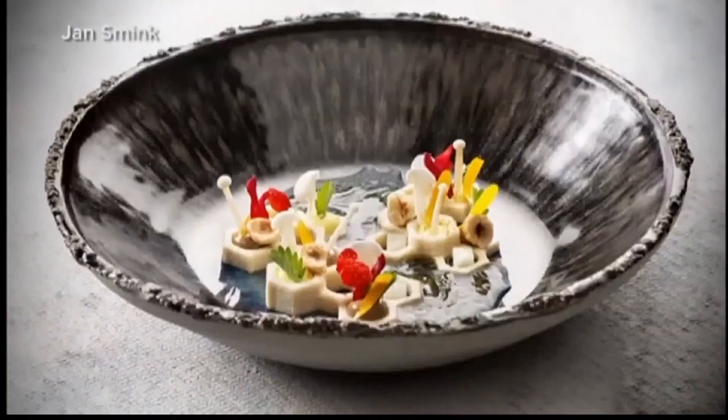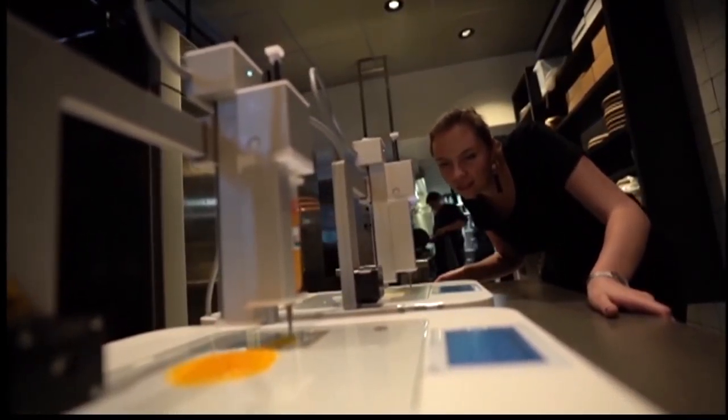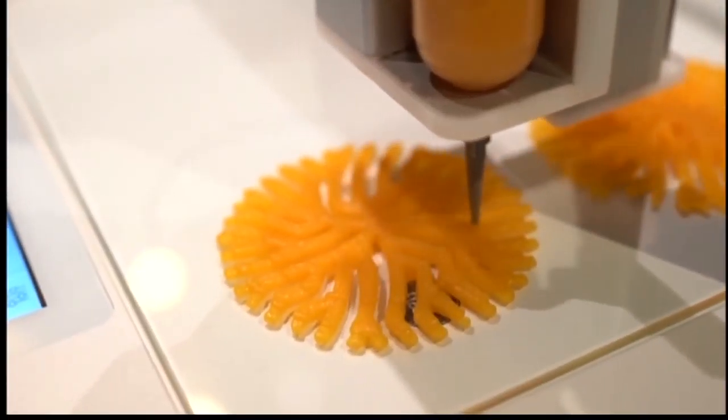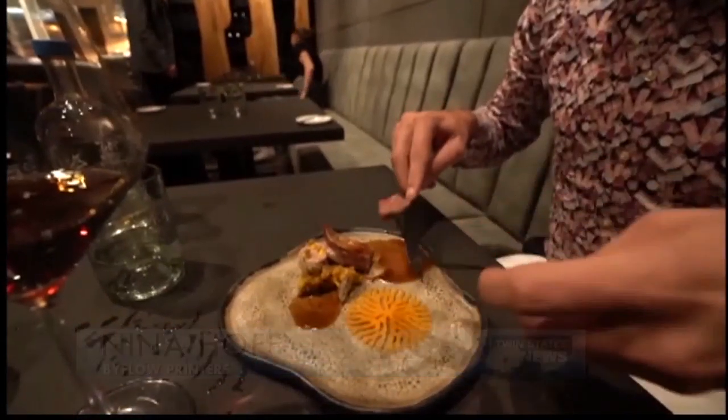Michelin-starred chefs have printed dishes before, and the University of Utah Hospital now prints meals for patients with problems swallowing solid food. But Smink is the first to give printed food a permanent place in each course on the menu. He notes it doesn't change anything about the flavor.